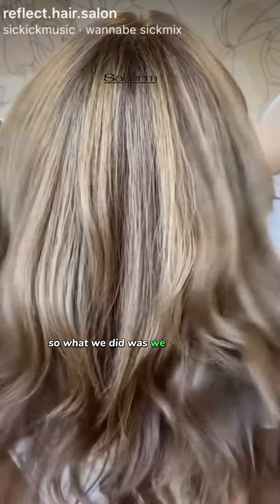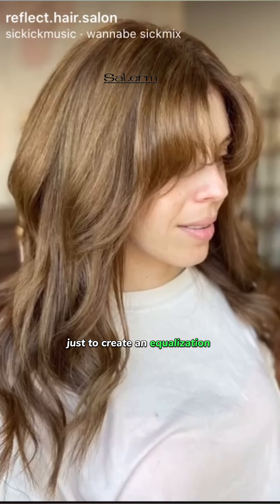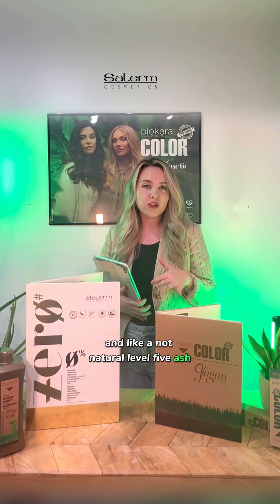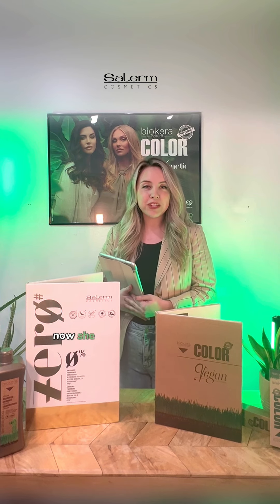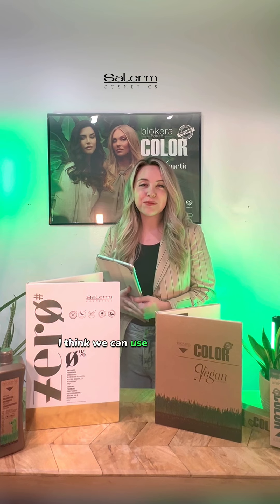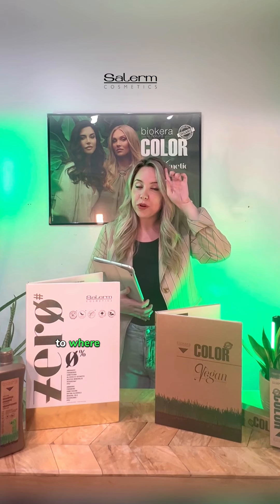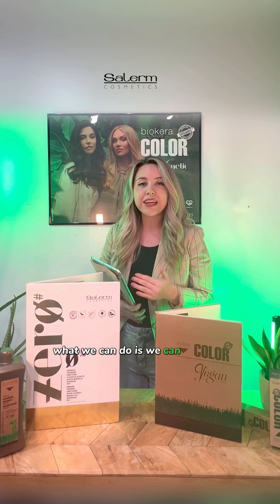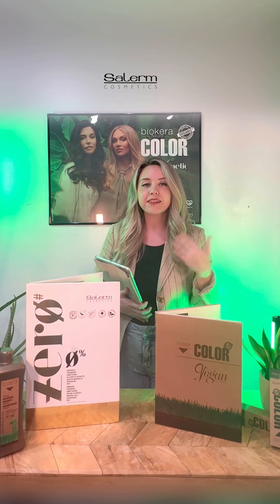What we did was use Zero for her roots for any new growth, just to create an equalization between her roots and the previous color. We lifted her from around a natural level 5 ash to a warm level 7. When she came back for her second appointment, I told her I think we can use bleach on you today. I applied bleach from the roots to where it had previously grown out, not touching the ends at all — because with Zero, you can count on that beautiful gradual fade-out where, underneath where there were highlights, it could come right back out.